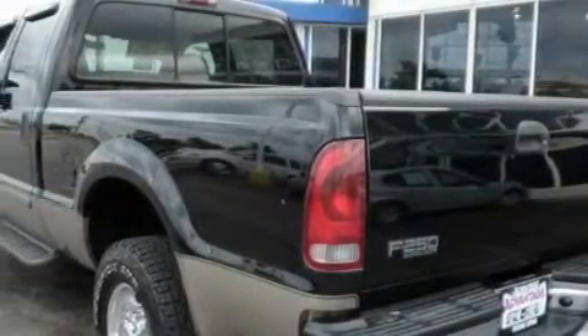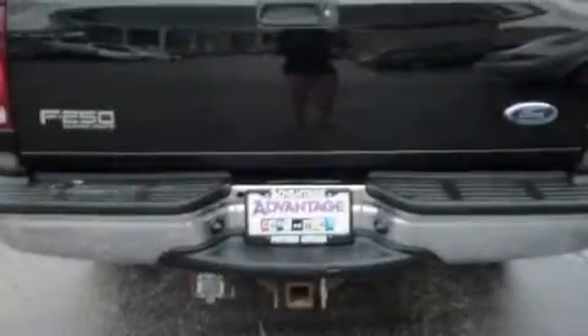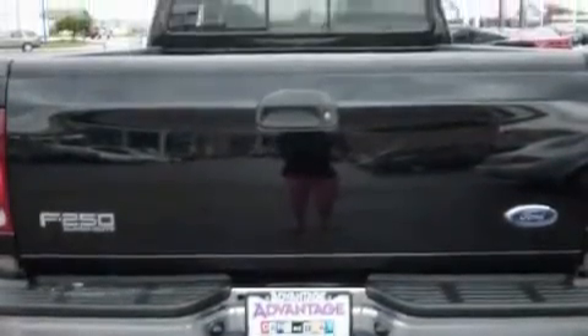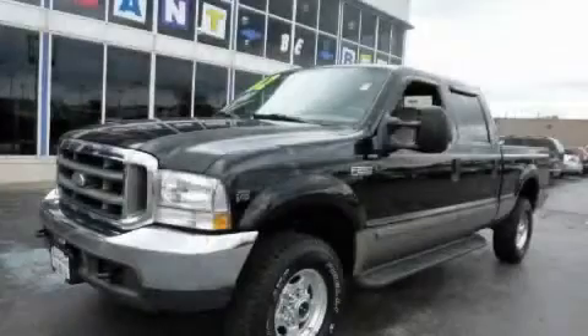Its top features include an anti-lock braking system, a passenger side airbag, and this vehicle's stylish design always looks great. Stop by today and test drive this vehicle for yourself.